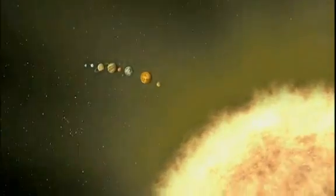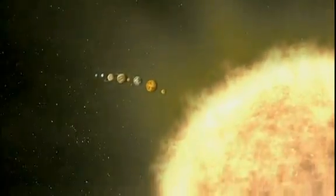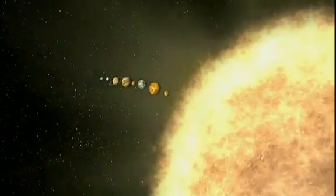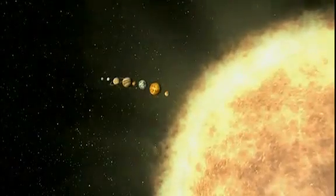For energy, our Sun converts 700 million tons of hydrogen into 695 million tons of helium every second. The Sun is part of a solar system formed around 4.5 billion years ago, that includes Earth and seven other orbiting planets, from Mercury to Neptune.